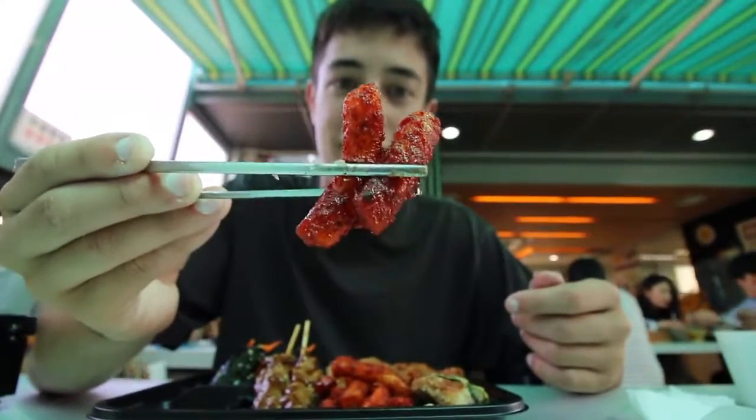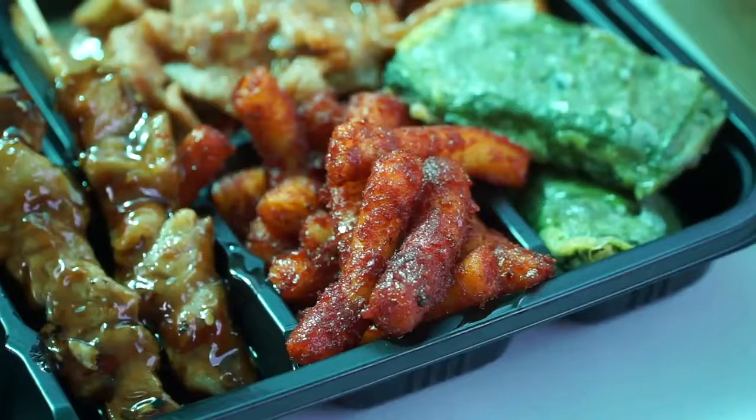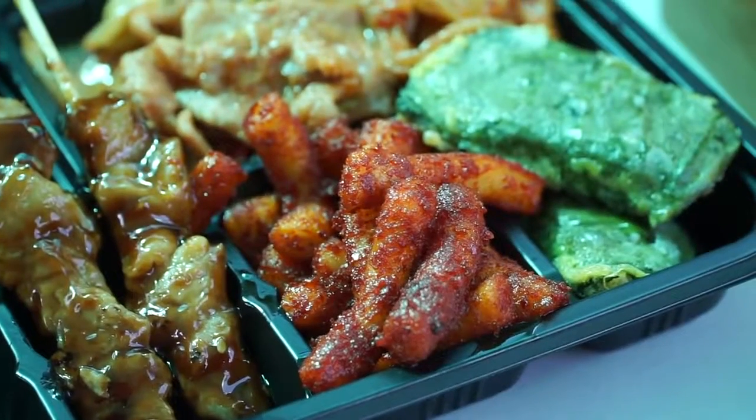Next up is the fried tteokbokki. These look awesome but also very spicy. It's kind of like mochi but it has more of a bouncy bite to it. Those are spicy, definitely — that sauce is just caked on the outside. I like this a lot.